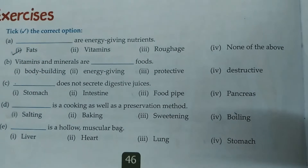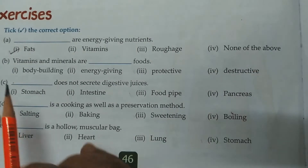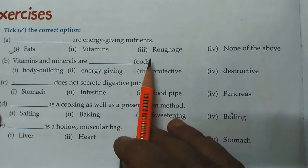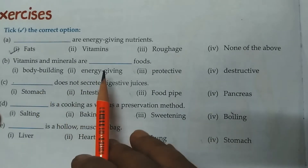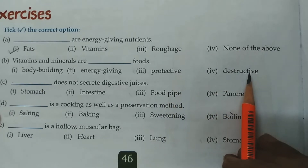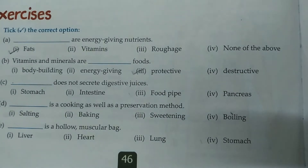We have already learned fats and carbohydrates are 2 energy-giving nutrients. B. Vitamins and minerals are dash foods. Options: body building, energy giving, protective, destructive. The correct answer is protective food. They protect us against diseases.